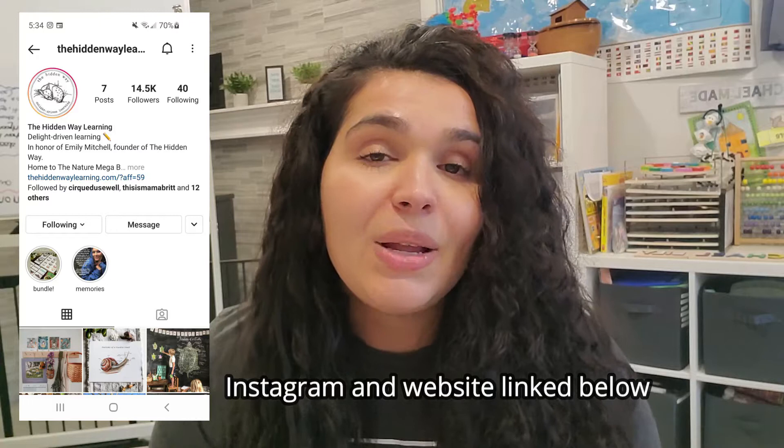This Mega Nature Bundle was something that Emily from The Hidden Way was creating — and I say 'was' because unfortunately she passed away back in December 2020, and the homeschool community was devastated. The community really looked up to Emily; she was a homeschool mom of four kids, pregnant with her fifth child, and unfortunately she passed away, and her baby passed away as well, leaving her four kids and her husband.